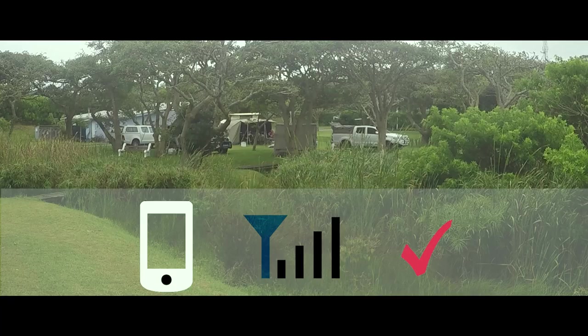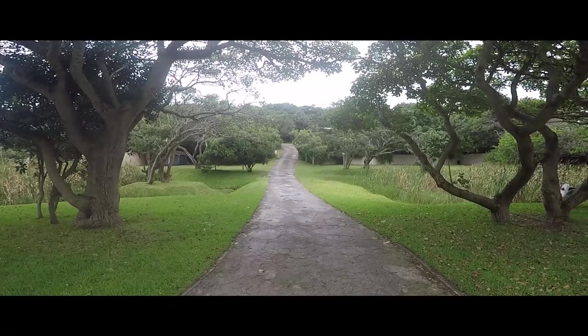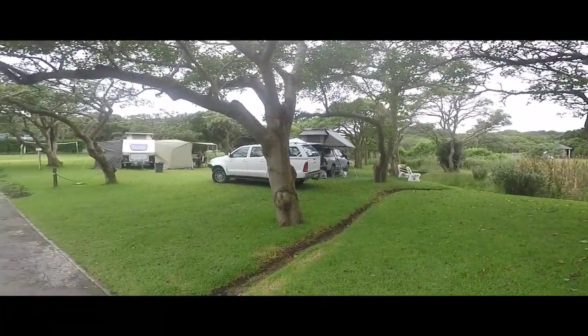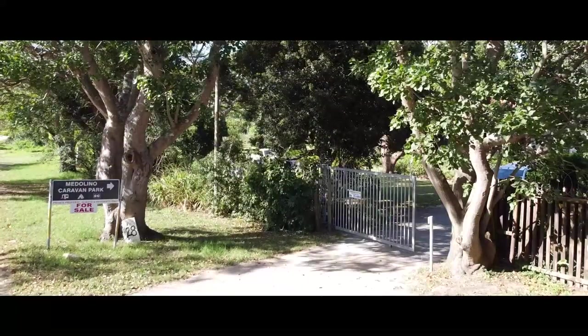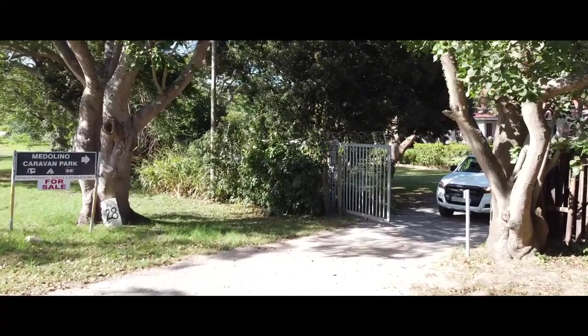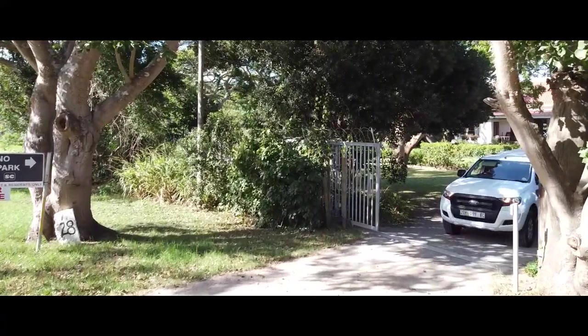Cell phone reception is excellent as the park is so close to the town, so I was able to connect my phone as a hotspot and watch videos and sports events in the caravan on my laptop. I found the caravan park to be quite safe — you get a remote control for a sliding entrance gate on payment of a 200 rand deposit when you arrive, and I felt quite secure there.